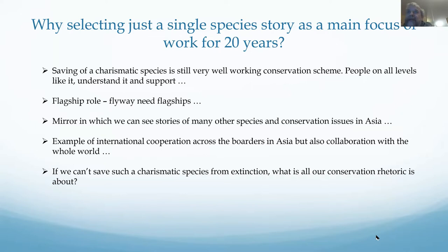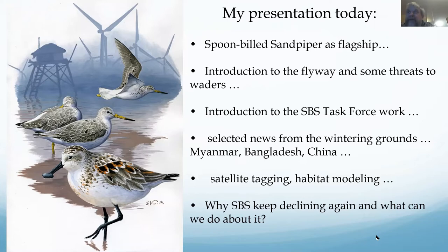One of the frequently asked questions is why we selected a single species to focus our efforts for many years on the flyway. It's not a very modern concept — these days people are more attracted by ecosystem services. But we think it's still a very well-working concept, particularly in Asia. We need flagships for the flyway. It mirrors the stories of many other species and conservation issues in the flyway, and gives a good example of international cooperation. If we can save such a charismatic species from extinction, that's what all our conservation efforts are about.